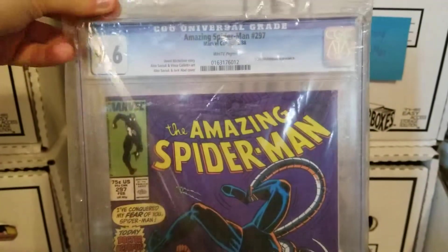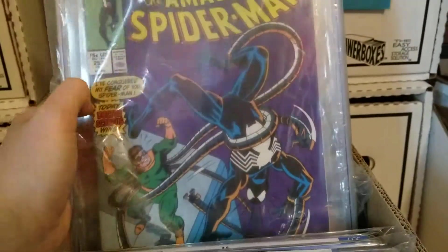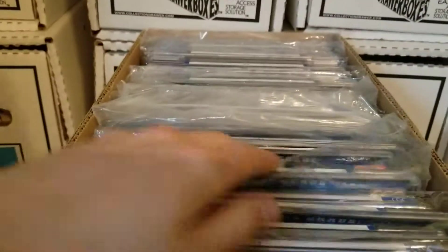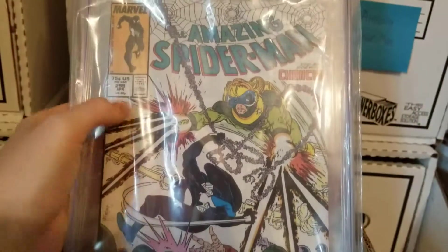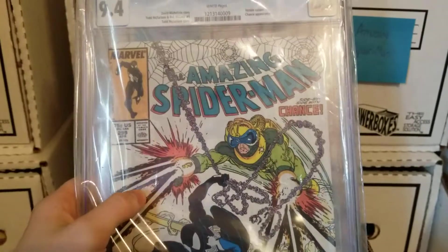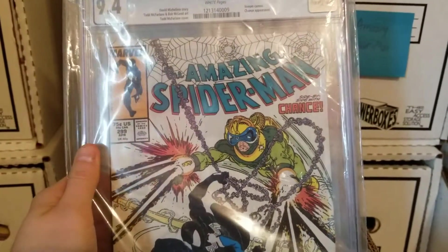Amazing Spider-Man 297, 9.6. This was an eBay buy when I was getting real crazy with CGC books a couple years ago. I just bought it because it was something real cheap — $20 or less, probably. Amazing Spider-Man 299, 9.4 — Venom cameo. This is also the second Todd McFarlane issue drawn, and the first appearance of Eddie Brock as Venom on the last page. I got this a few years ago — like five years ago — I only paid about $60. I thought that was a pretty good deal.